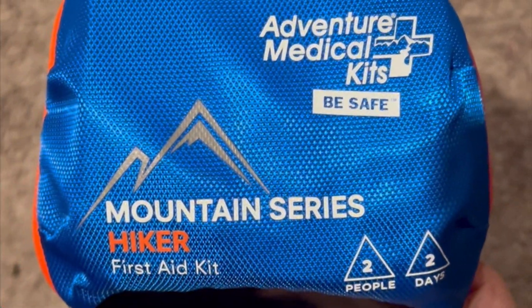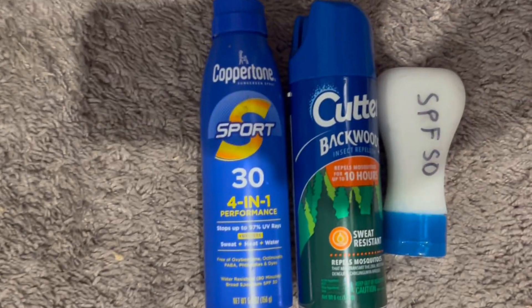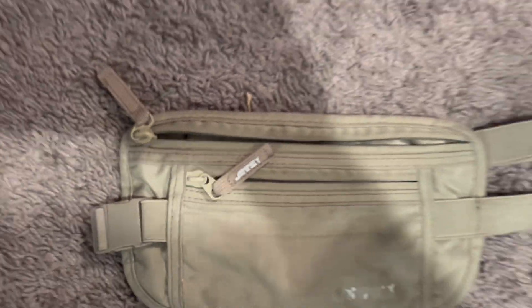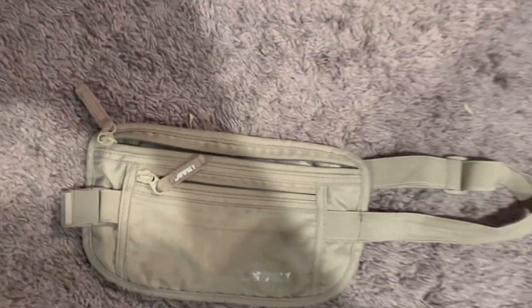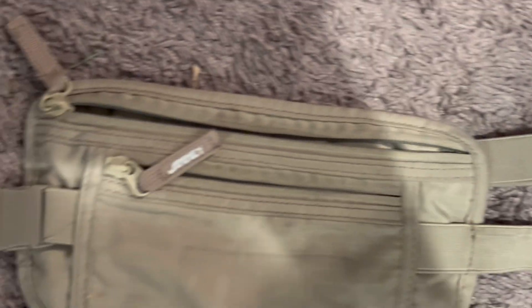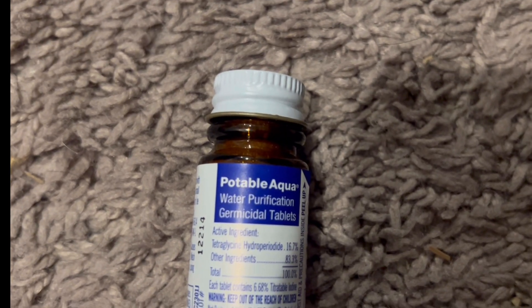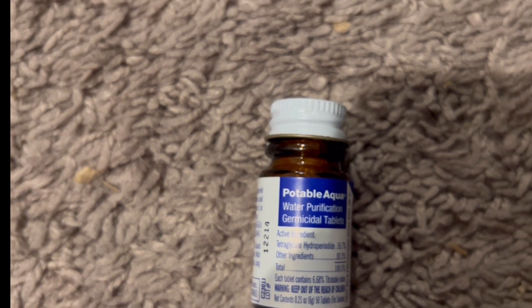Next, I always pack my first aid kit. Bug spray and sunscreen are definitely a must. Not the most fashionable look, but I usually have a fanny pack with me when going to a new country — I keep all of my money, IDs, and passports in it so I don't lose anything. I also have water purification tablets so I can drink out of local streams or any kind of questionable water if I need to.